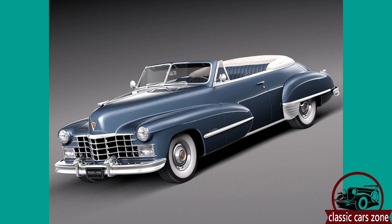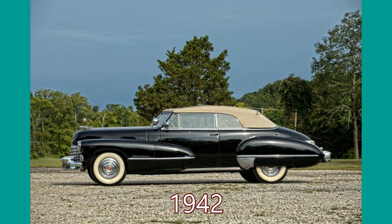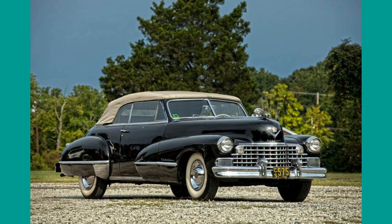With the 1942 model year started the second generation of the 62 Cadillac. These cars were again the design work of famous GM designer Harley Earl. Welcome to a new episode of the Classic Car Zone video series. We cover here the second generation of the 62s. Cars were produced for the model years 1942, 1946, and 1947. They are considered true classics nowadays and many car enthusiasts are very happy to own one or more.